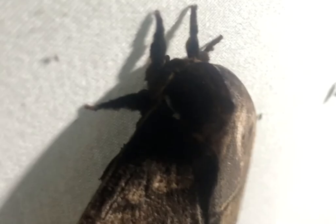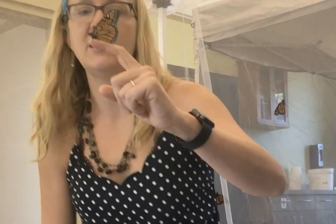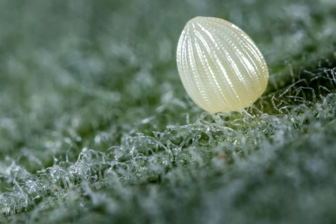Most moths come out at night — they're nocturnal — but there are a few moth species that fly during the day. The life cycle of the moth and butterfly is very unique among the animal kingdom.